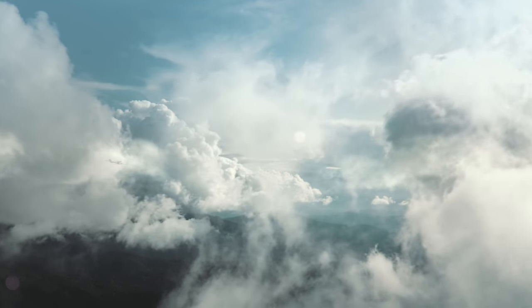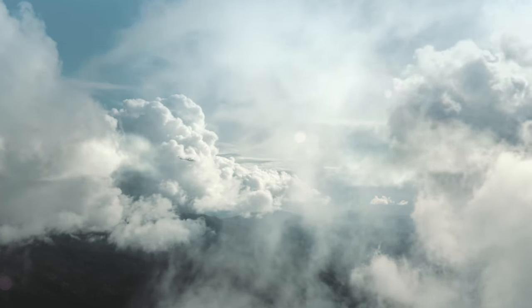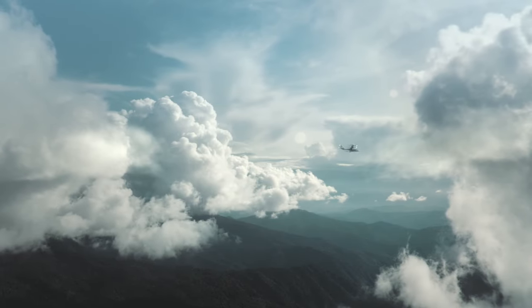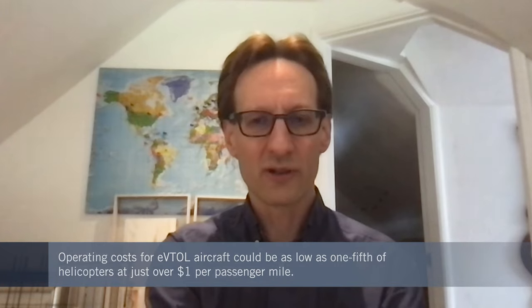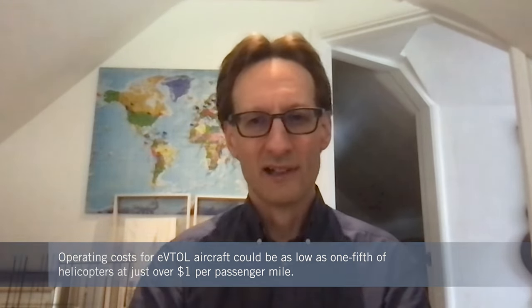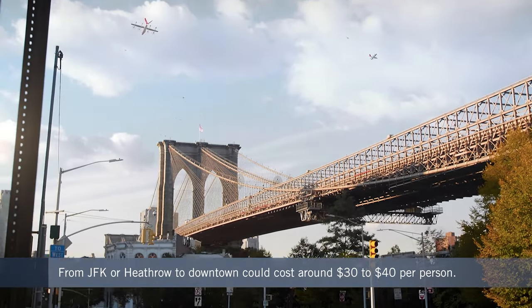Inevitably, these kinds of things will start in more of a premium passenger market. But the beauty of electric eVTOLs is we can really disrupt the cost. We're talking of a vehicle that is not only 100 times safer than a helicopter, but in cruise is 100 times quieter, in hover 30 times quieter, and is zero emissions — but it's also a fifth of the operating cost. We're talking of a cost of barely over a dollar per passenger mile, so Heathrow to downtown London or JFK to New York, you're talking 30 to 40 pounds or dollars — something that most people in most cities will be able to afford.